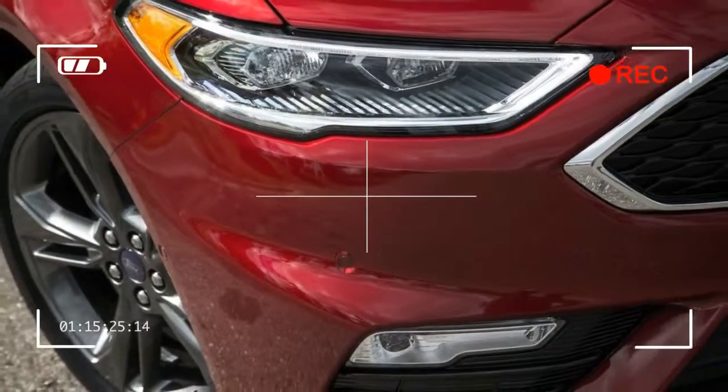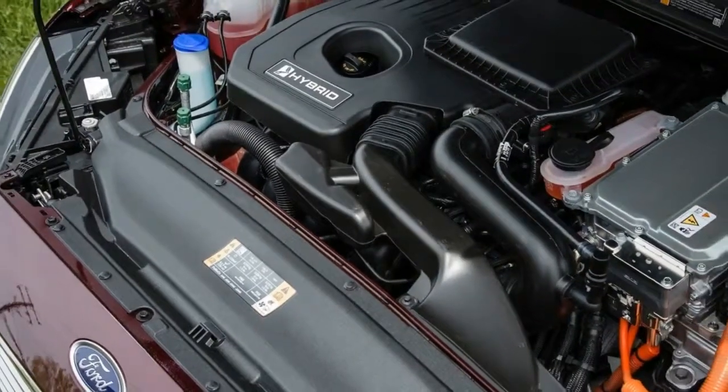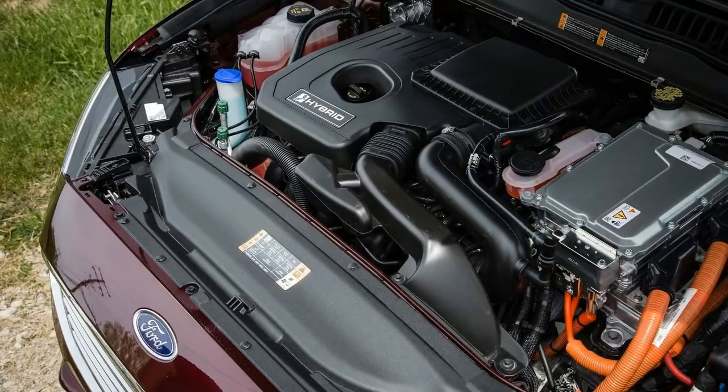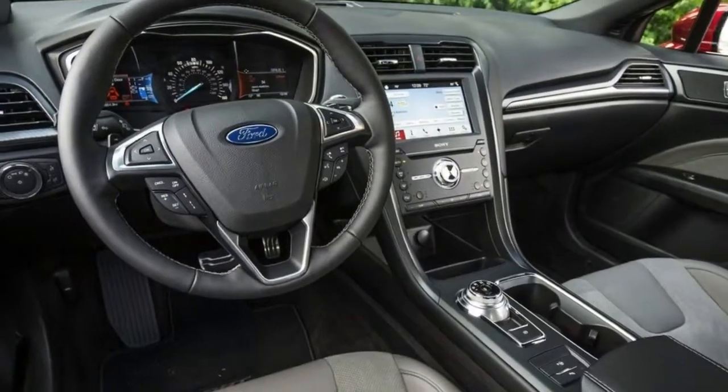New competitors, however, simply outdo the Hybrid Ford's EPA ratings for fuel economy, electric range, or both. Those include hybrid versions of the Chevrolet Malibu, Honda Accord, Hyundai Sonata, and Kia Optima.